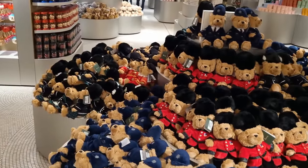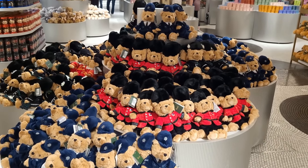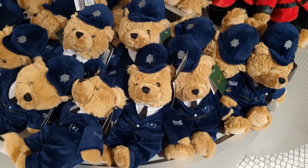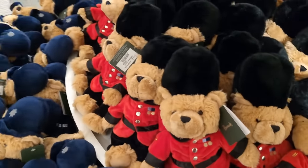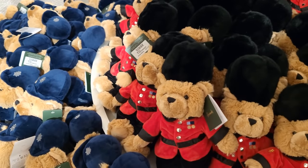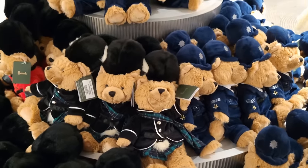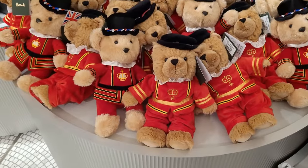Now if teddy bears are your thing, you've got these here at the gift shop as well. And whilst these are not specifically for Christmas - they're here all year round - you've got the policeman, the guards, the piper, and the beefeater.